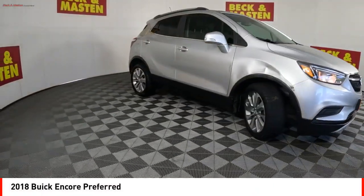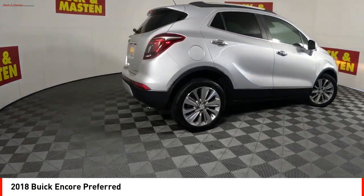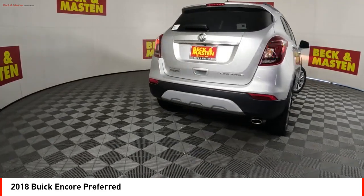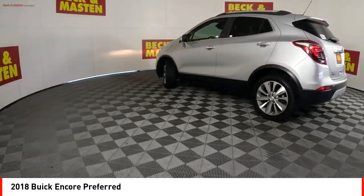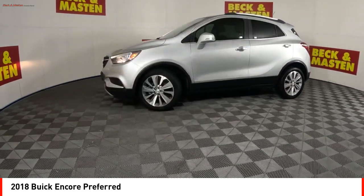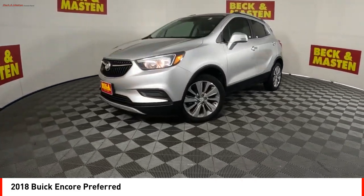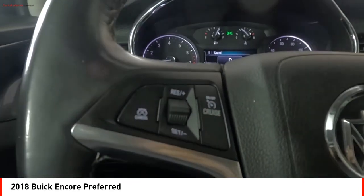Stop by and take a look at the 2018 Encore. The Encore captures Buick's traditional strengths while demonstrating luxury and style in a petite size. It's amazingly quiet at freeway speeds and the suspension engulfs pavement imperfections, providing passengers with a pampered ride. Standard features that would make any car owner smile.